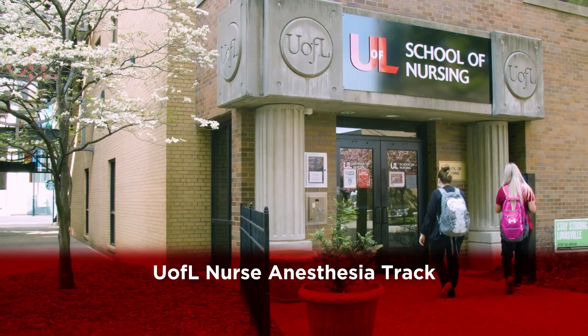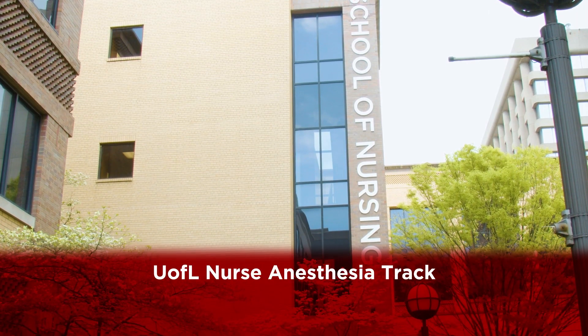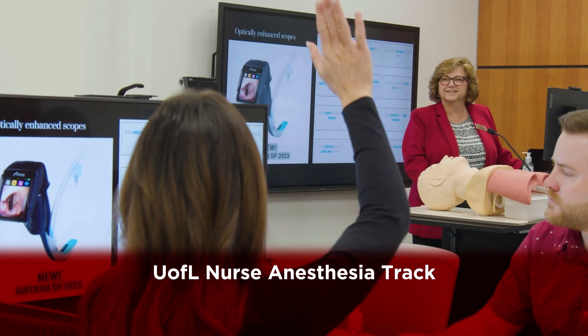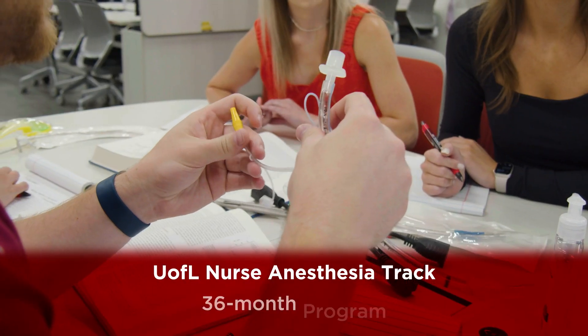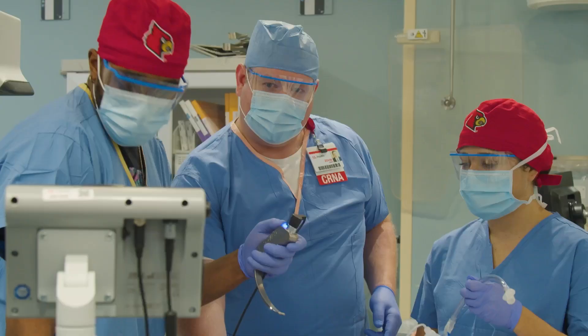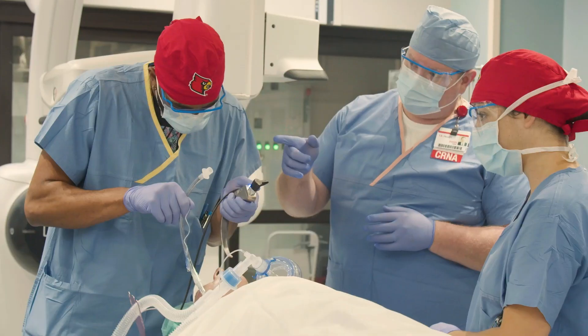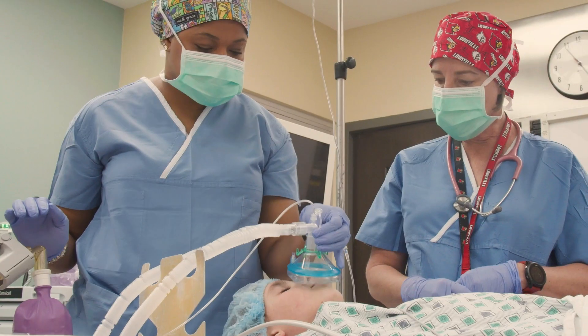The University of Louisville's Nurse Anesthesia Track provides the opportunity for a select group of highly motivated critical care nurses to gain their doctor of nursing practice and nurse anesthesia in just 36 months. CRNAs are advanced practice registered nurses who administer tens of millions of anesthetics throughout Kentucky and the United States every year.